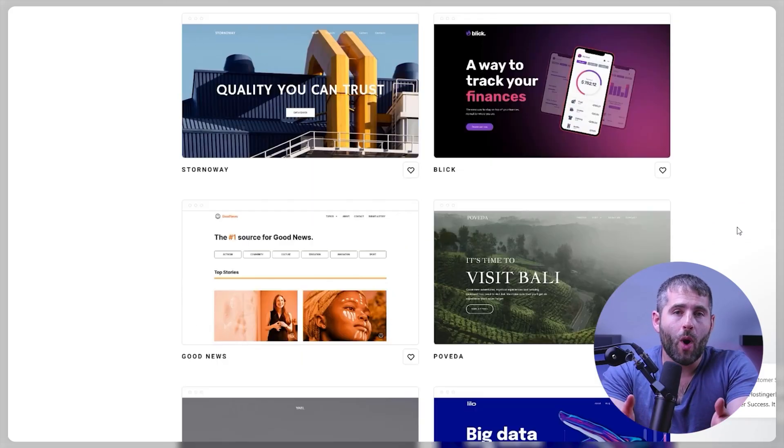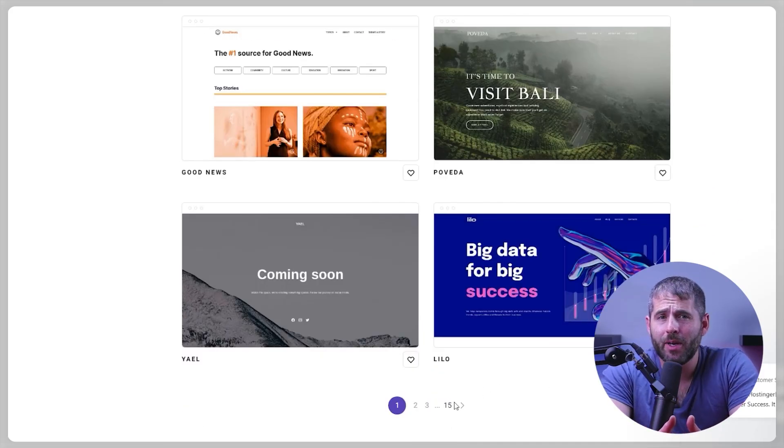Once that's done, select hosting your website builder and start creating your dream website with their easy-to-use builder. With the website builder, you can choose from a wide variety of templates and customize your website to your liking. It's a great option if you need to create a new website or rebuild an existing one using a simple and user-friendly platform.